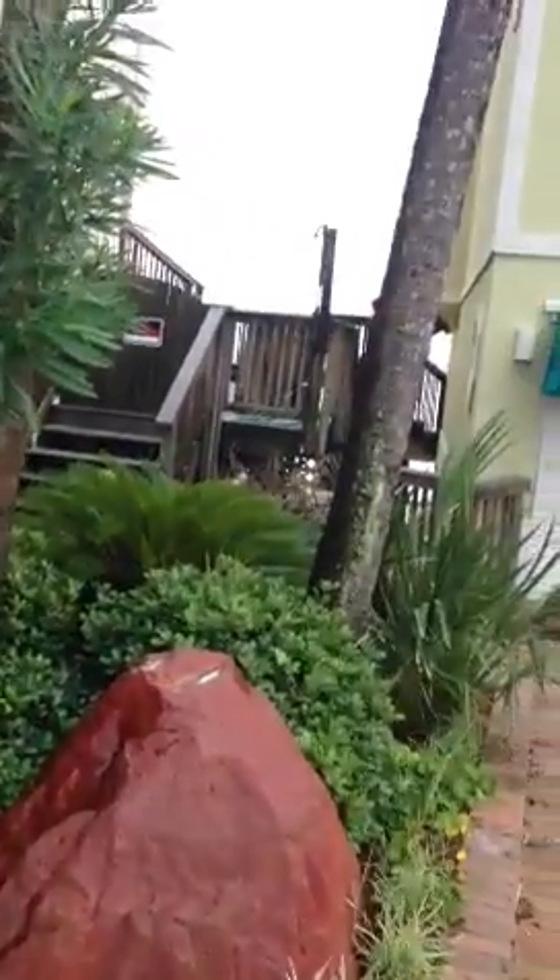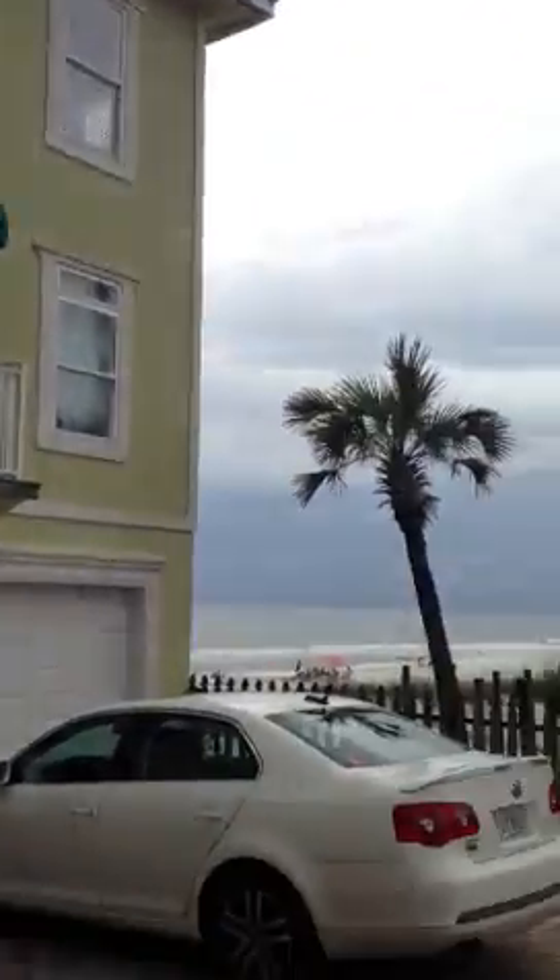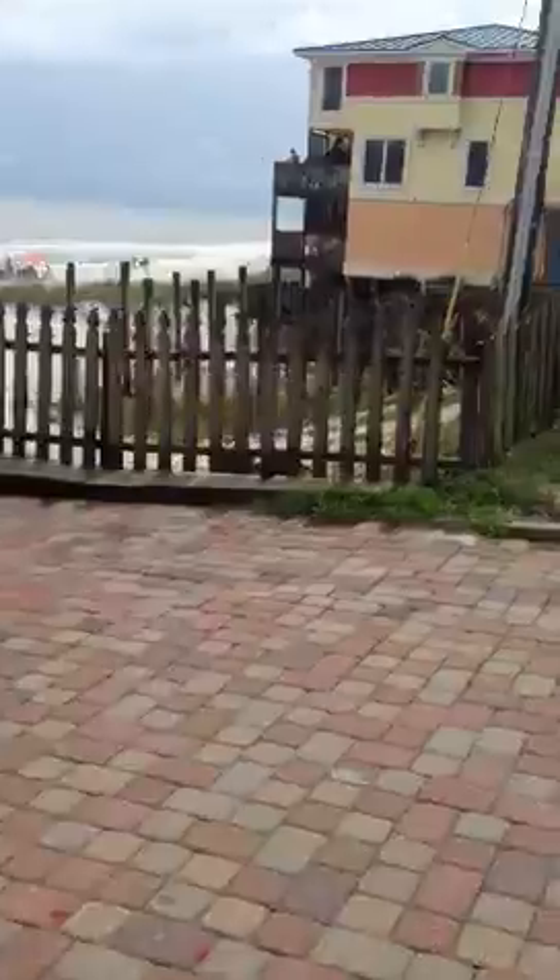You can kind of see the views right over there. It's nice actually having this vacant lot next door because you're going to get nice views from almost 360 degrees.